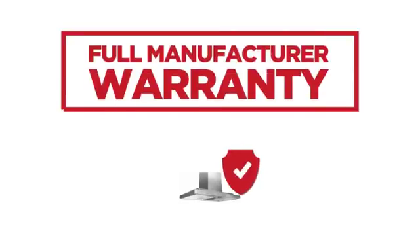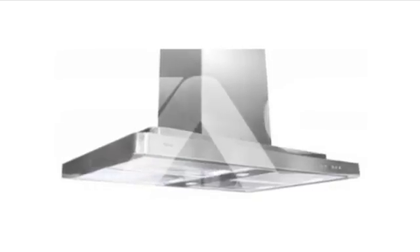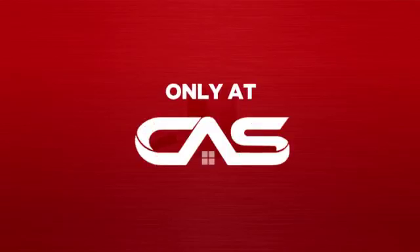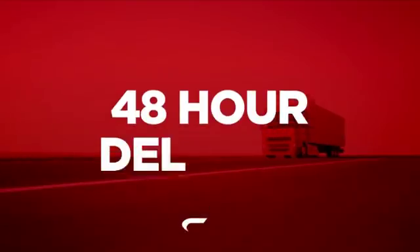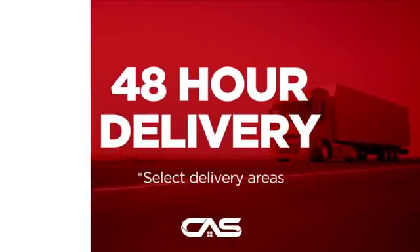It comes backed with a full manufacturer warranty. And only at Canadian Appliance Source, you get this ventilation system at the best price in Canada. Plus, it can be delivered within 48 hours.